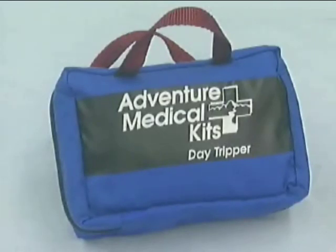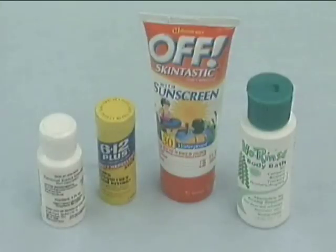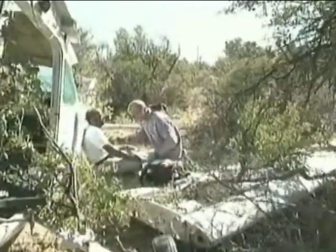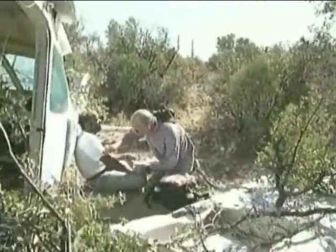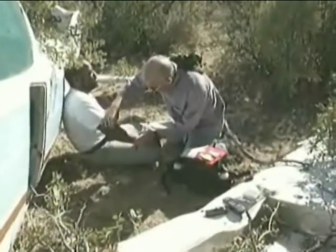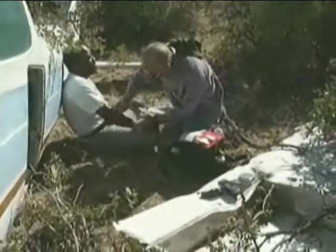In addition to the Day Tripper, the Mod 1 will contain the following additional first aid items: sunblock, no rinse body wash, and insect repellent. During your global survival course, you have or will receive a block of instruction on first aid techniques. This will help to tie together the first aid kit items and their use so that you may better treat common post-crash and survival injuries.